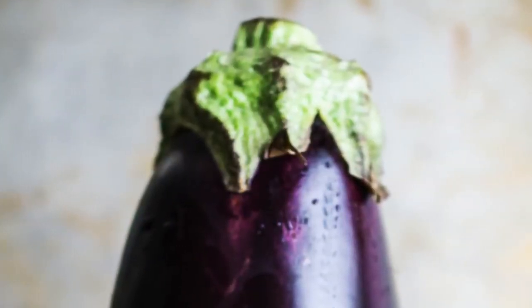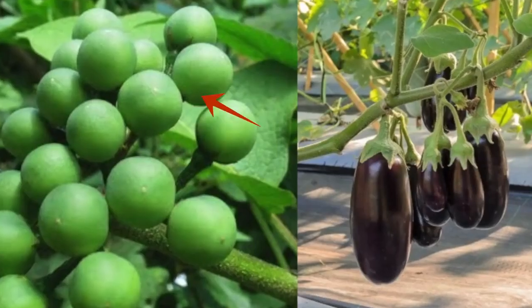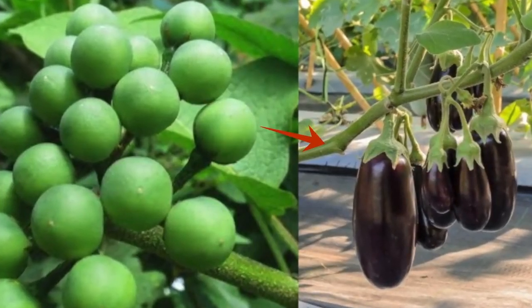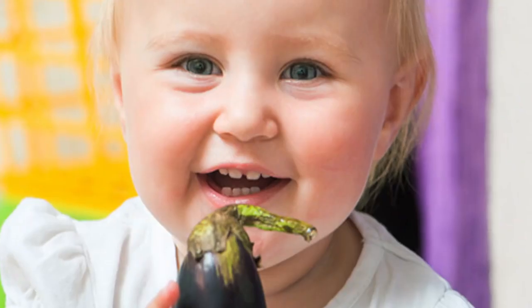Through selective breeding, we arrived at the modern eggplant with its purple color and oblong shape. The spine has disappeared, giving way to its stem that connects to its flower. Better yet, the eggplant is now edible and really delicious.